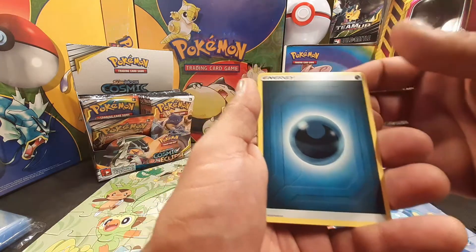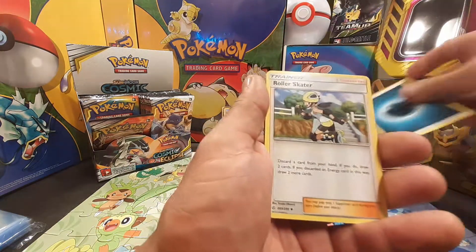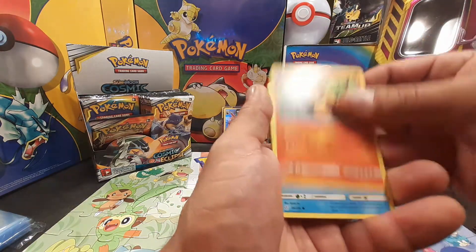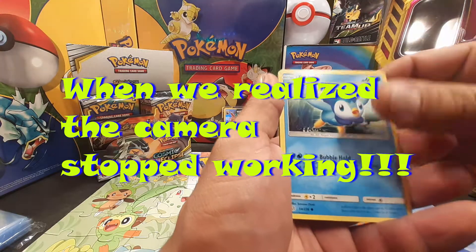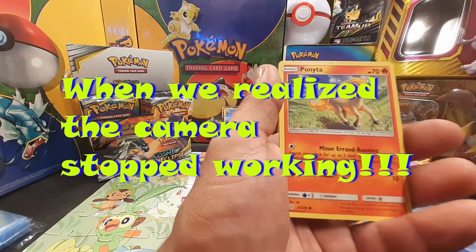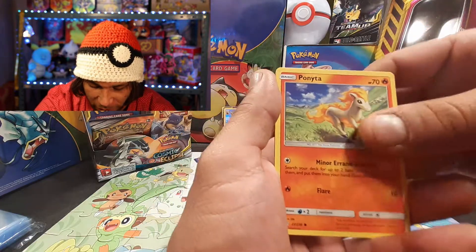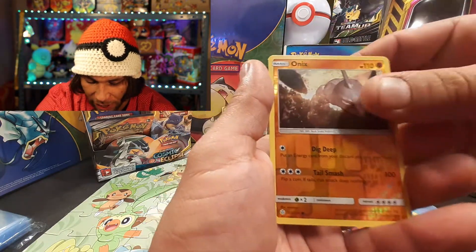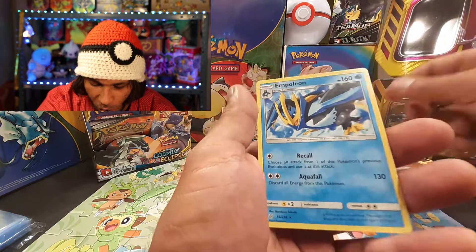We have a Roller Skater, Clefairy, Pancham, Piplup, Cosmog — then technical difficulties, as happens very often. The memory card filled up. Starting from where we left off, we have a Ponyta, a Carbink, reverse holographic Onyx, and on the end an Empoleon.